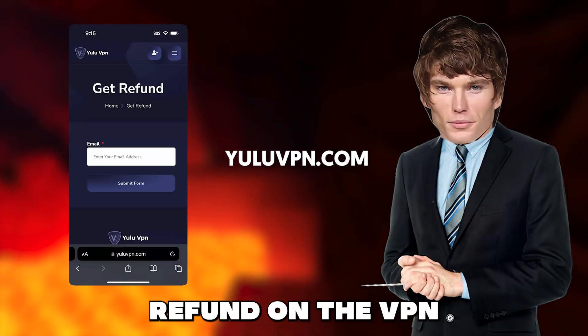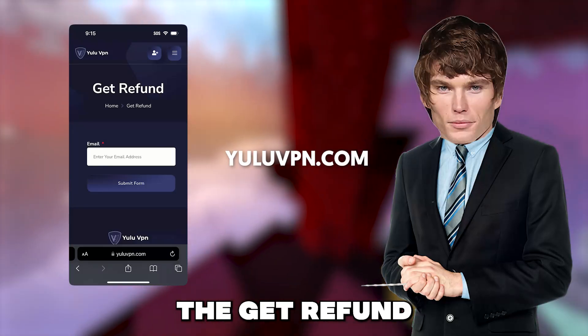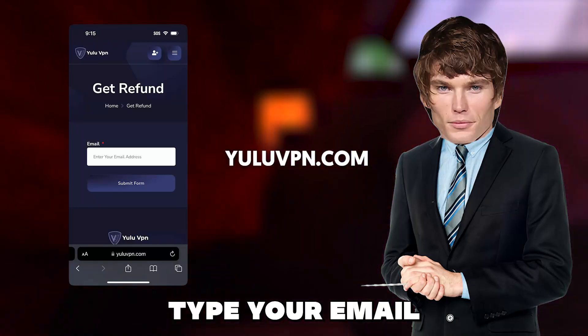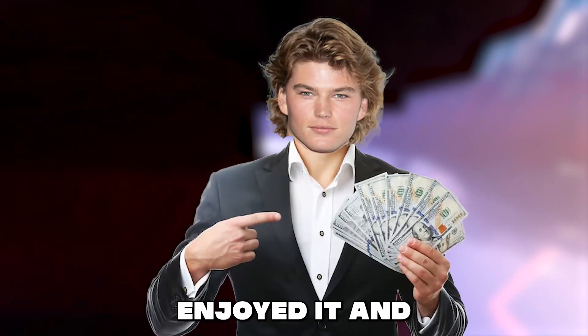Also guys if you want to get a refund on the VPN as well, just go back to yuluvpn.com and tap on the get refund button and type in the email you used to make the purchase and they will refund. Make sure you type your email correctly by the way. But anyways guys that's it for this video, I hope you enjoyed it and see you all later.